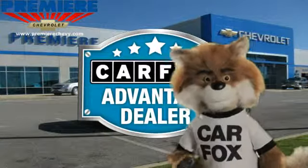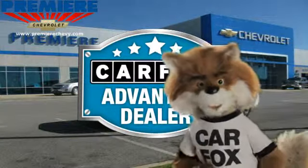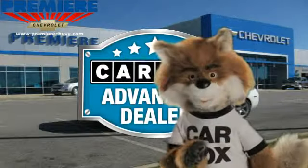Just say, show me the Carfax, at Premier Chevrolet, a Carfax Advantage dealer.